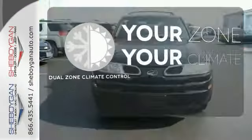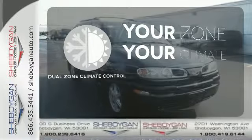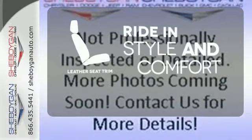It's too hot, it's too cold — not anymore with dual zone climate control. Heated mirrors mean never worrying about ice obstructing your view. Ride in style and comfort with leather seat trim.